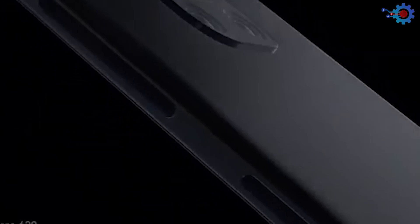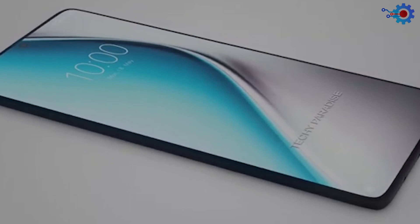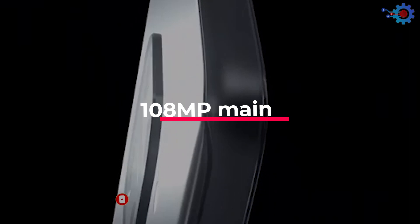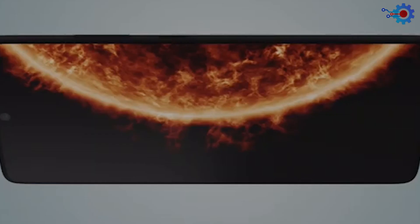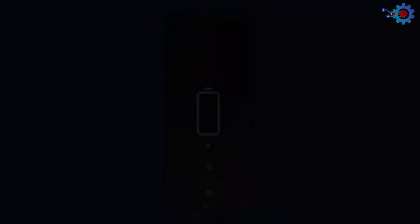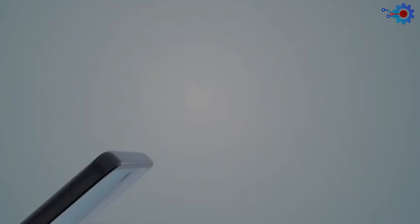Number 5: Redmi Note 10 Pro. At number 5 is the Redmi Note 10 Pro. Xiaomi's Redmi smartphones have always been about value, but the Note 10 Pro proves there can be plenty to talk about for such a low-cost smartphone. As a powerful smartphone with features above its price bracket, the Redmi Note 10 Pro houses a 108MP main camera sensor, a 6.67-inch AMOLED display, and 120Hz refresh rates that outperform the OnePlus Nord, plus a massive 5,020 mAh battery with 33-watt fast charging. Even though its cameras can't compete with devices like the Samsung Galaxy S21, it is easily the best budget smartphone you can buy in 2021. The Redmi Note 10 Pro goes for just under $300.